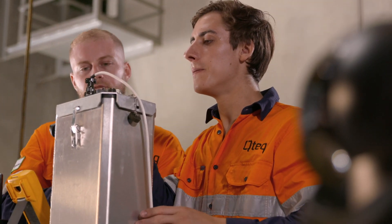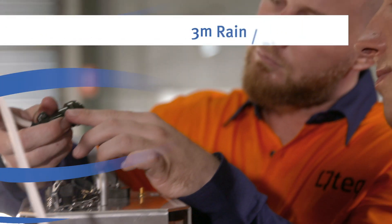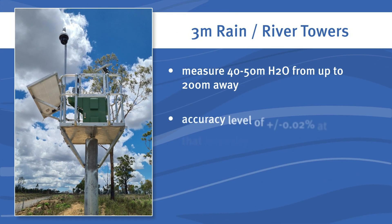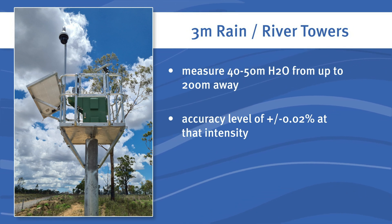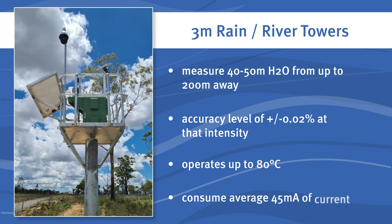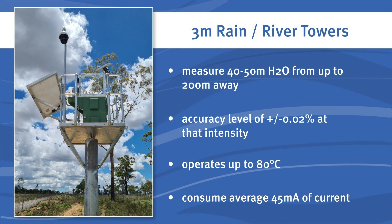The three-metre rain river towers have a constant rate bubbler that calculates water level using an internal pump and a sensor that measures back pressure. These assets can operate for extended periods of time during the worst flood conditions and they can measure 40 to 50 metres of water over an orifice from up to 200 metres away.